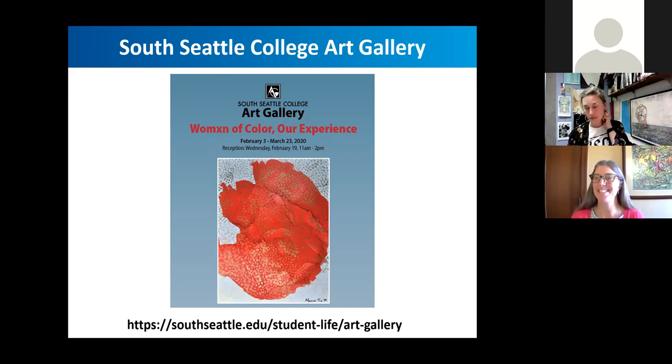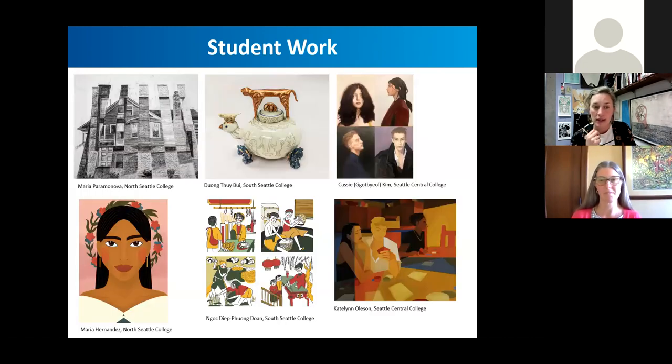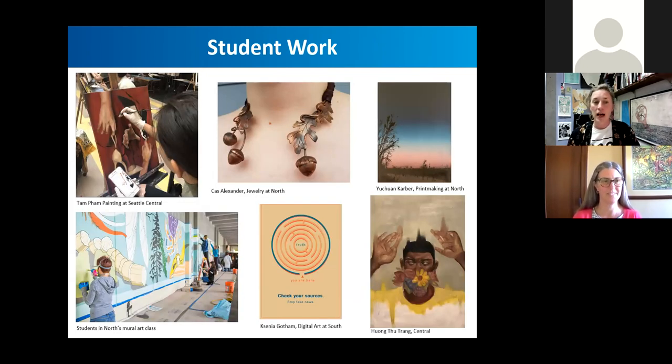We have some really amazing student artists across the district. We wanted to share examples of the work you could be doing or might see other students doing. This image is from a sculpture course taught by Paula Rebson at North. Student work shown is pulled from the League for Innovation, a nationwide competition for community colleges. Seattle Colleges always enters representing South, Central, and North students. The work ranges from drawing to digital art, painting, ceramics, jewelry, printmaking, and mural art.